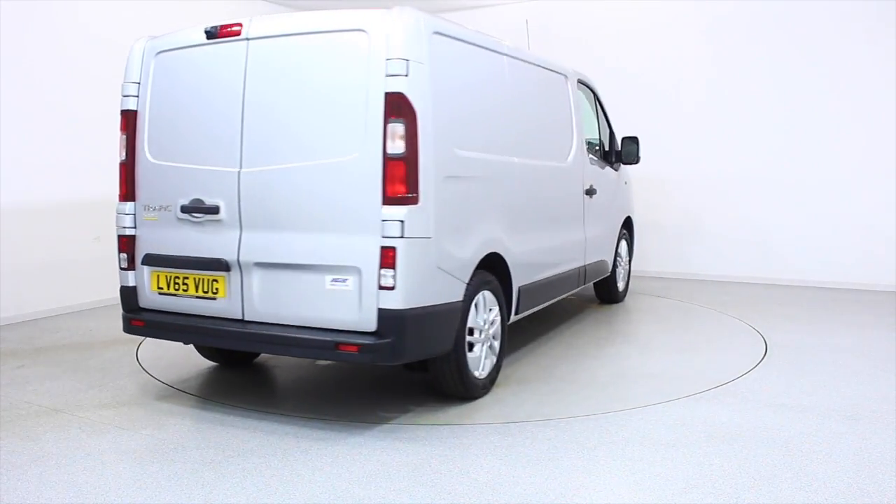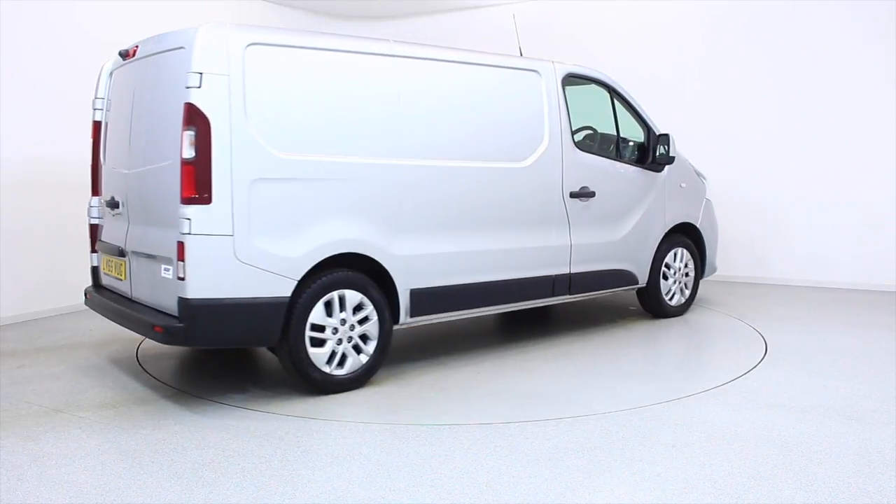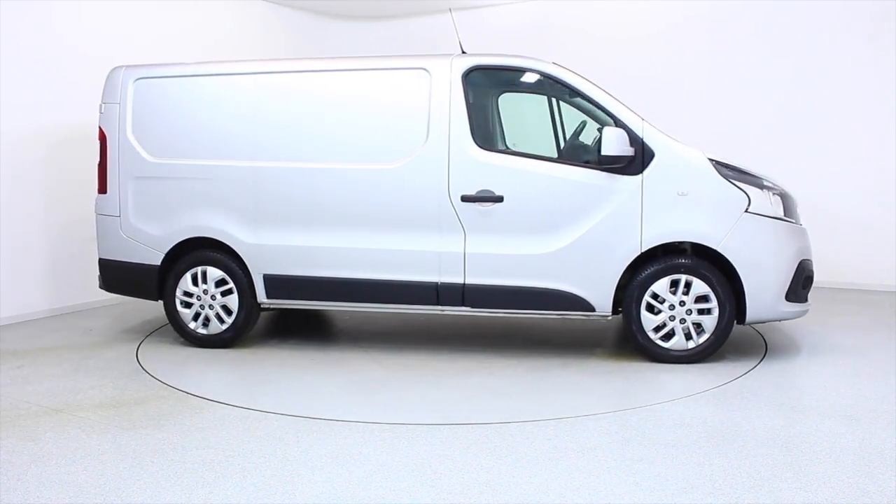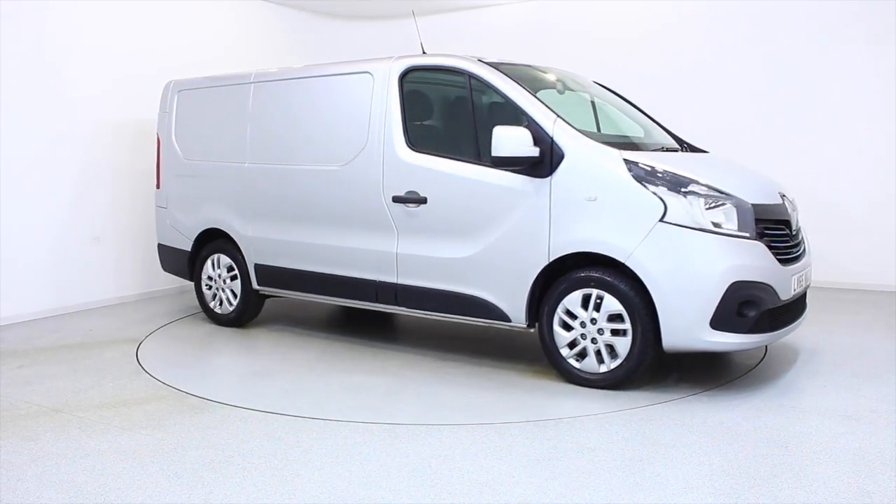For more information or to book a test drive, contact your local Frosts dealership or visit frost4cars.co.uk to reserve this car online for 48 hours for a no obligation, fully refundable £100.